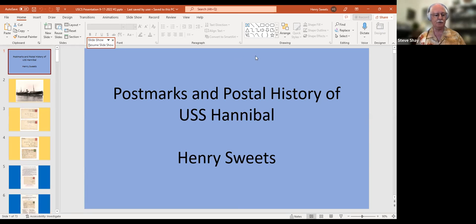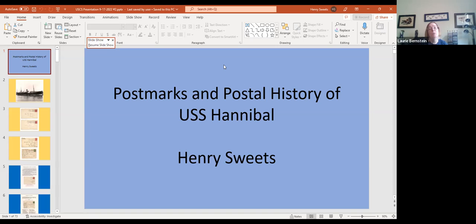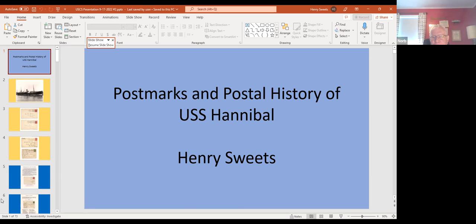Next month's presentation will be by Lori on the STUFT ships — ships taken up from trade — specifically the ships that England commandeered and used in the Falklands War in 1982. A History Today magazine article from May or June covered the Falklands War, so it should be a timely topic.